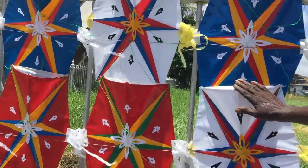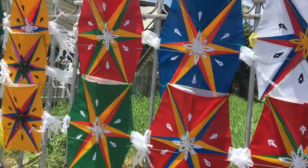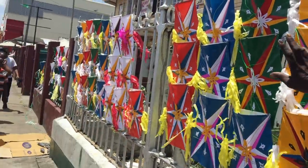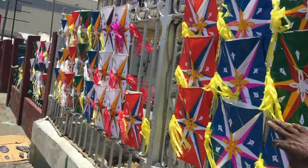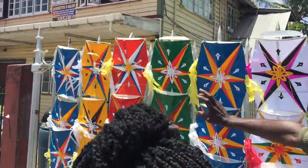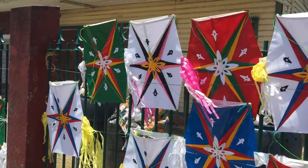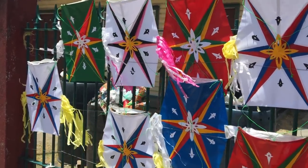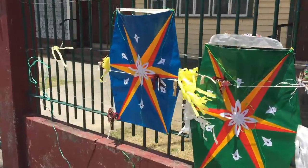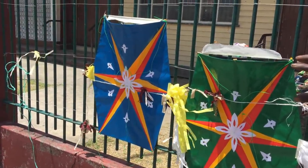1,500 Guyana dollars complete — that's about $7.50 US — for the kite, ball, and tail. 2,100 Guyana dollars, that's $10 US. 1,000 Guyana dollars, that's $5 US, ball and tail. 1,600 that's about $8 US. The regular 20-inch is 1,200 bare or 1,800 complete — $6 and $9 US. The two-and-a-half inch, that's 2,500 Guyana dollars, around $12.50 to $15 US.